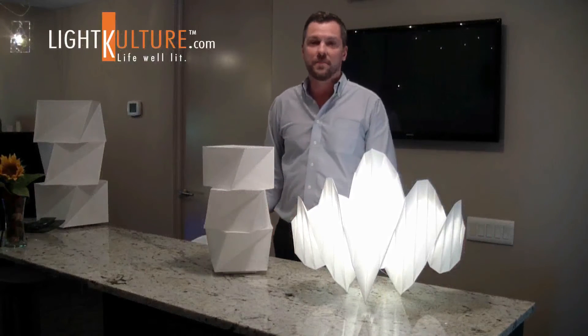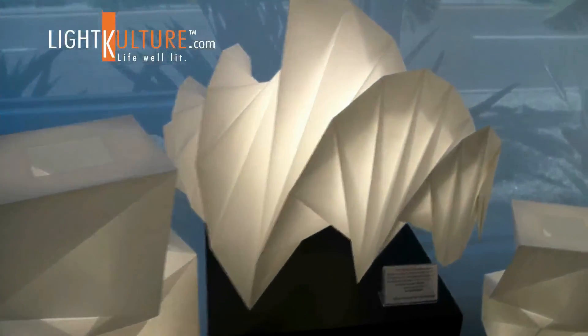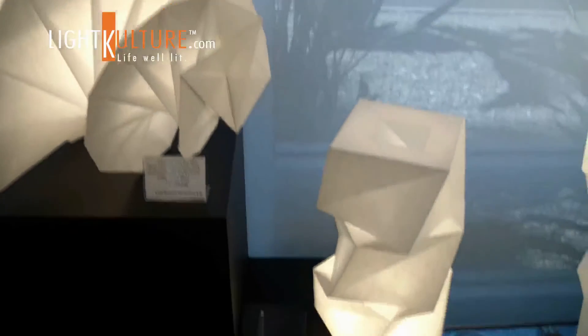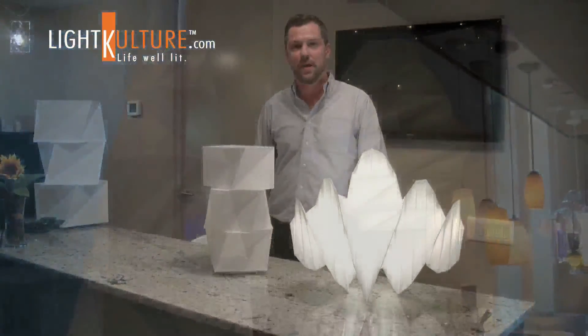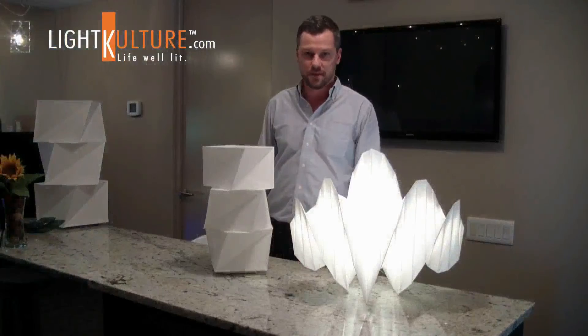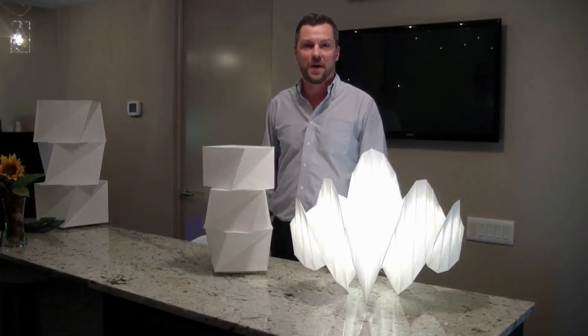One of the other aspects of the line is sustainability. The shades are all recycled material, flat packed for easy shipping, keeping shipping costs and weights down. No super structure or internal frame, and all using environmentally responsible lighting sources — LED, CFL, and so on. Thanks for your time guys.